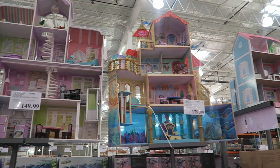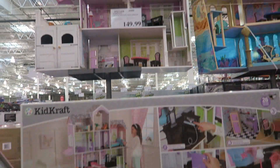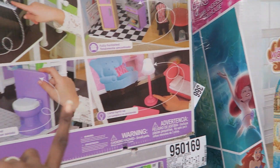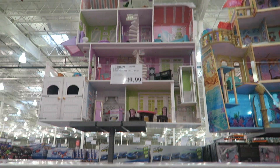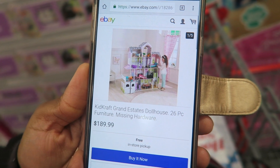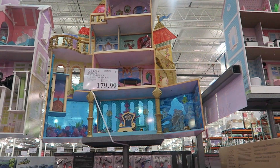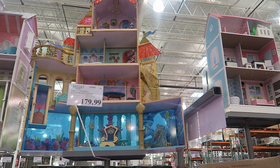Now we have the doll mansions — these are massive. The KidKraft Grand Estate Doll House literally comes with a piano, a full kitchen, lights, toilets, and a little garage. It's $149.99. On eBay it's $189.99, and this is the only place we could find the exact one.